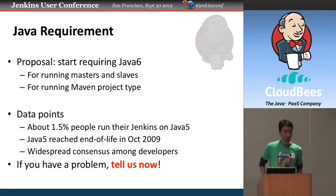There is a proposal on the table in the developer community to bump up the Java requirements for users from Java 5 to Java 6, for running both Jenkins masters and slaves, and for Maven project types. According to our statistics, currently only 1.5% of the user base runs Jenkins on Java 5, and Java 5 was declared end-of-life three years ago. This proposal has near-unanimous consensus among developers, so it will probably happen soon — unless someone screams that they can't upgrade. If you cannot upgrade to Java 6, now is the time to speak up.